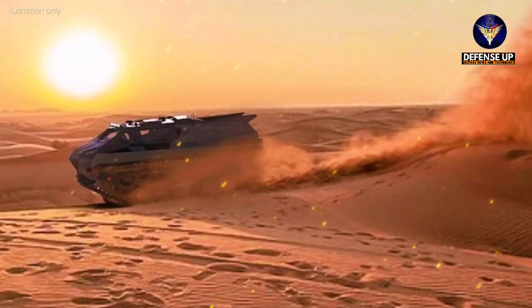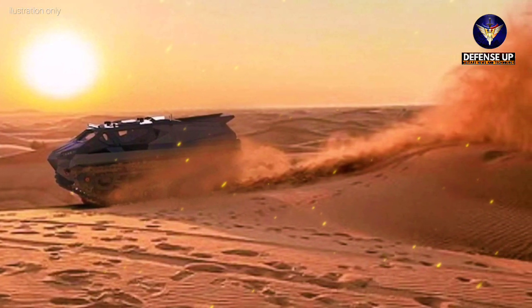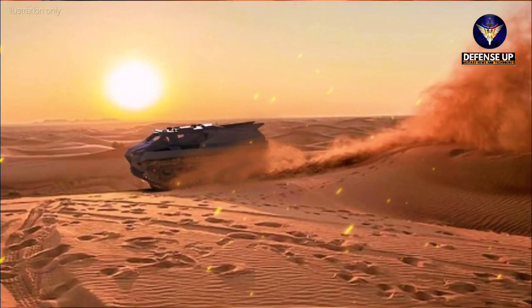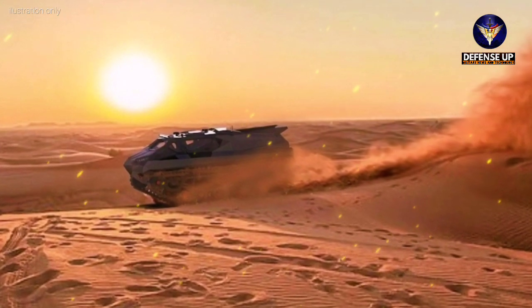Its armor offers protection from ballistics, mines, and IEDs up to STANAG level one or two, and it can be configured to run entirely by remote control, allowing unmanned or even autonomous missions.